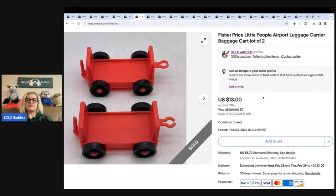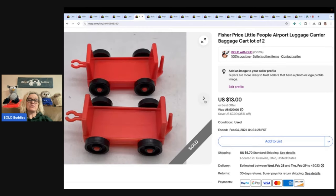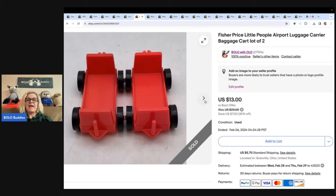Fisher Price Little People airport luggage carrier, baggage carts — anything Fisher Price that's vintage. A lot of times they're long tail, but they do sell. I sold these for $8.50 and the buyer paid shipping. I got these out of a mystery box from Auctions for You — that's her YouTube channel.